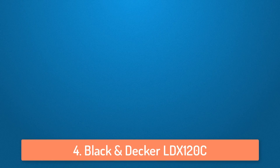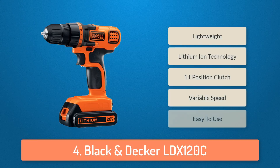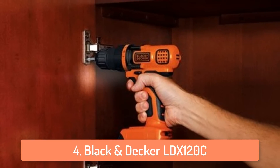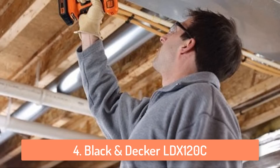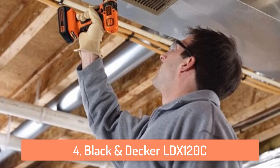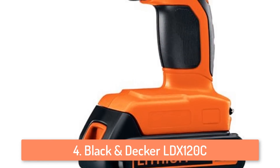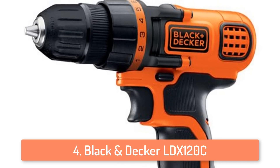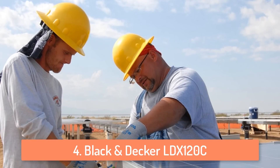At number 4 we have the Black & Decker LDX120C. This drill and driver is a pretty small drill and definitely one of the smallest drills on the market. This is a great thing because it makes the drill very compact so you can use it in tight spaces easily. It's a pretty strong drill and gets the job done well. It offers 115 inch-pounds of torque and 650 RPM. What I like about this drill is the LED light because it helps you see better in darker places, so you can basically use this cordless drill to work anywhere it can fit.